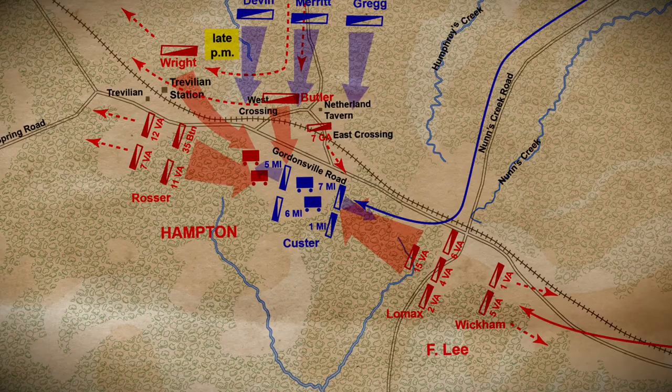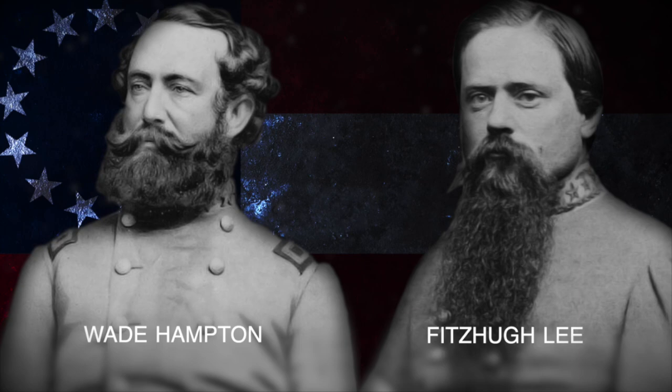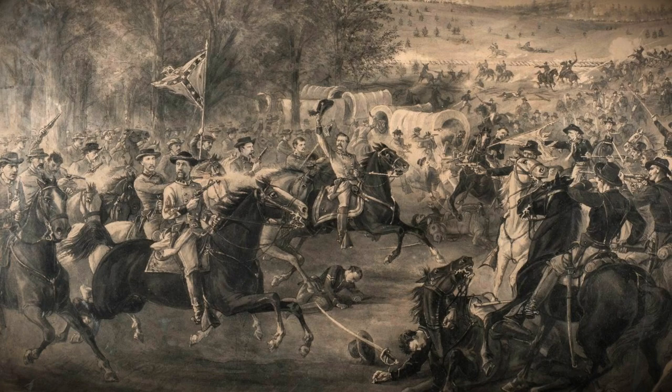On June 11th, Sheridan's forces, including cavalry led by Major General George Armstrong Custer, engaged in a cavalry battle with Confederate forces led by Major General Wade Hampton and Major General Fitzhugh Lee. Custer's forces blocked Hampton and Lee's approach toward Sheridan's forces by riding between the Union forces and the approaching Confederate units. After defeating Custer's forces, the Confederate cavalry units dug into the familiar terrain.